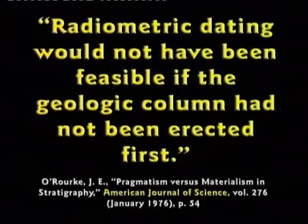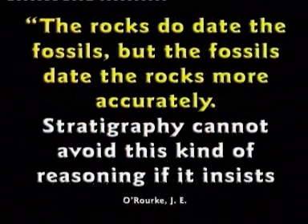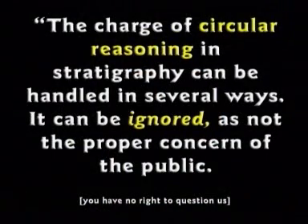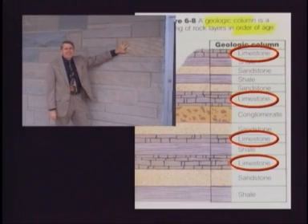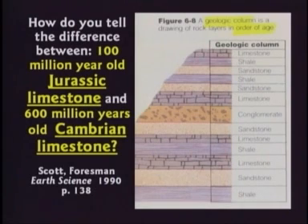Radiometric dating would not even be feasible if the geologic column had not been erected first. One source says, 'The rocks do date the fossils, but the fossils date the rocks more accurately.' Another says, 'I can think of no cases of radioactive decay being used to date fossils.' If they tell you fossils are dated by carbon dating or potassium-argon, they're wrong — that's not how it's done. I ask evolutionists: if I handed you a piece of limestone, how would you know if it's 100-million-year-old Jurassic limestone or 600-million-year-old Cambrian limestone? They're both limestone. They told me: 'We'd tell by the index fossils.' That's precisely my point.